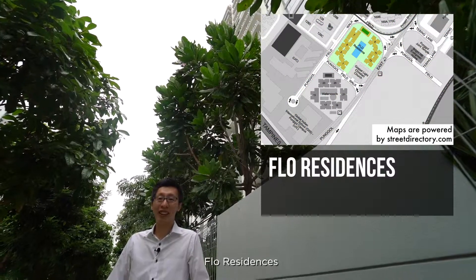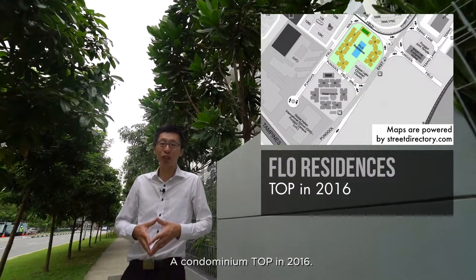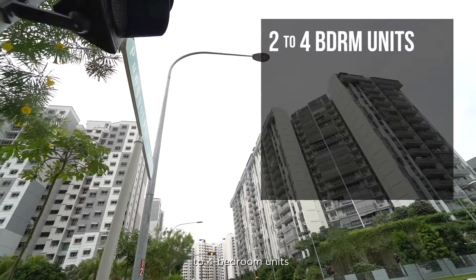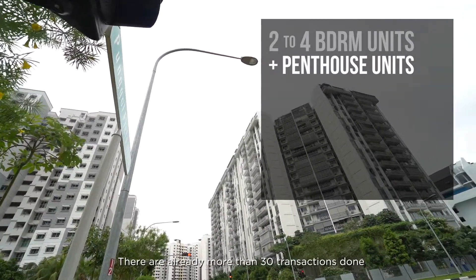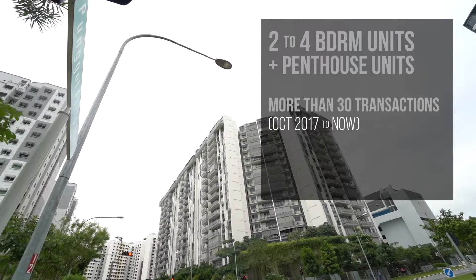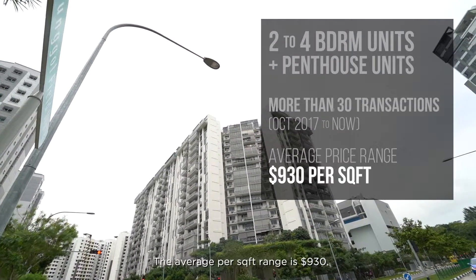Just opposite is 4 Residences, a condominium TOP in 2016. This project has 2-bedroom units to 4-bedroom units and a penthouse unit. There are already more than 30 transactions done from October 2017 to now, with the average per sqft range at $530.